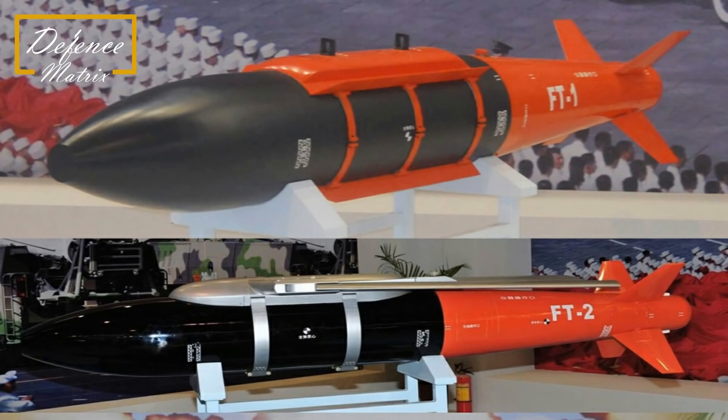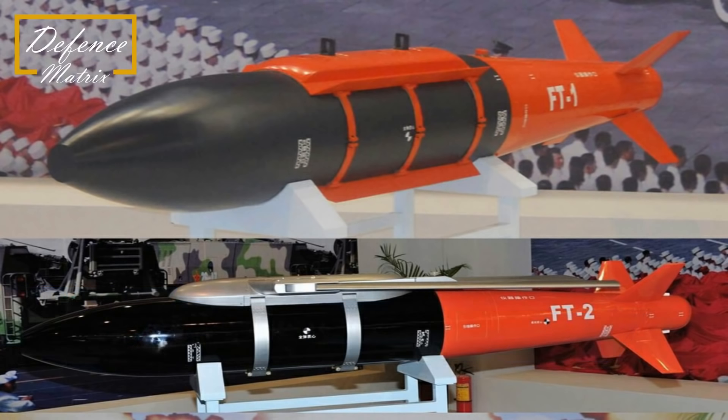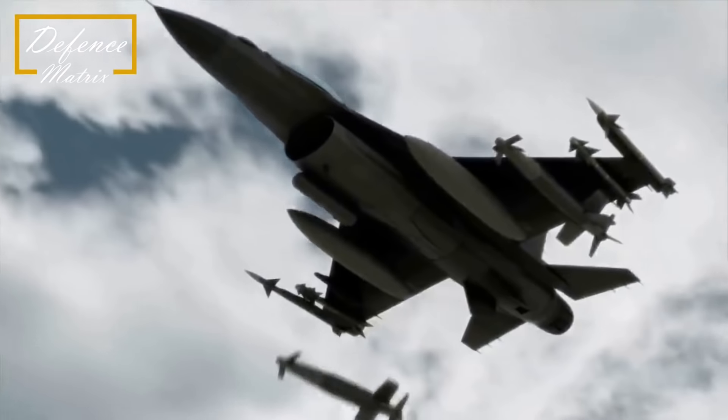दोनों bombs में जो control surfaces हैं वो पीछे दिए हुए हैं, साथ ही कोई optical sensor नजर नहीं आ रहा है। इसका जो guidance है वो most probably inertial और GPS हो सकता है, पर जो GPS guidance है उसको block किया जा सकता है। तो हो सकता है खाली inertial guidance हो।